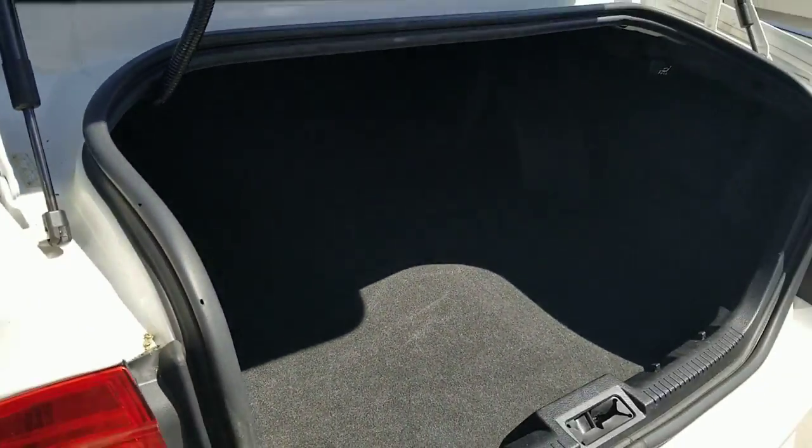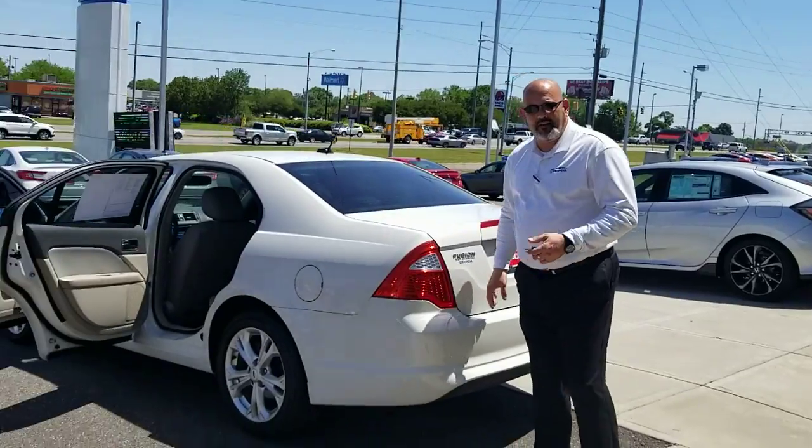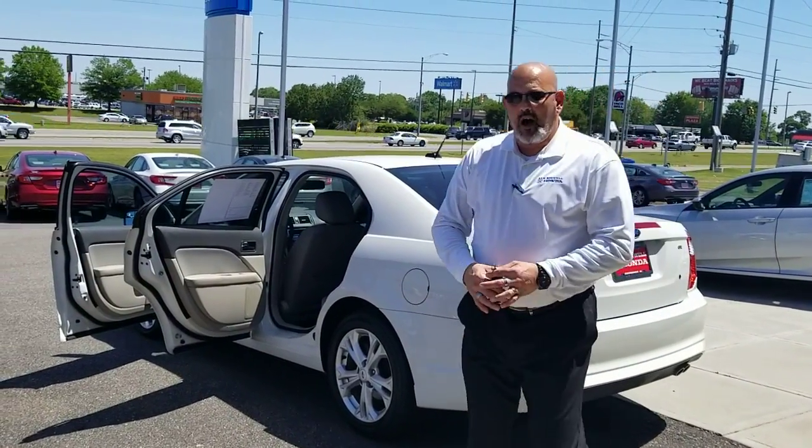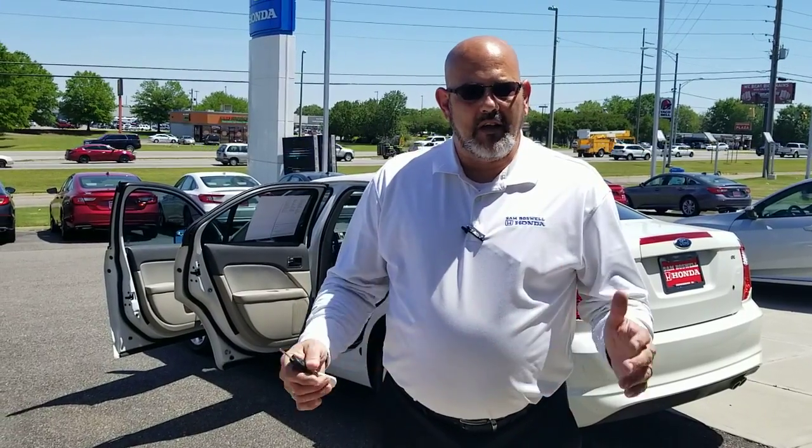It's a great car. Let me know if you see another vehicle on our website that might work a little bit better for you. I want to try to get you into a car that's got great gas mileage, a lot of room and space in it. Just let me know what else I can do for you and we'll get started.